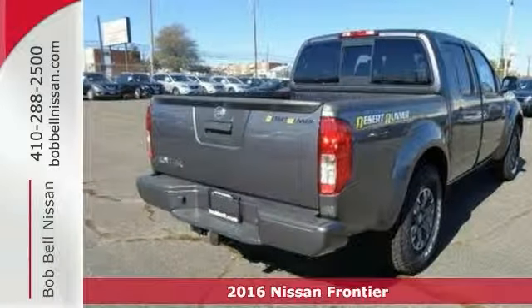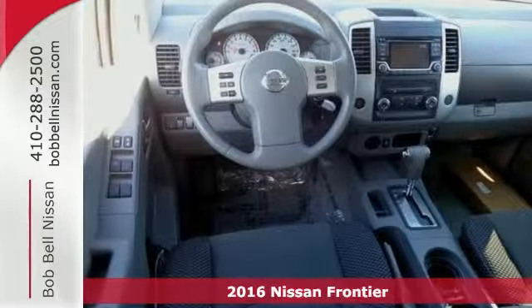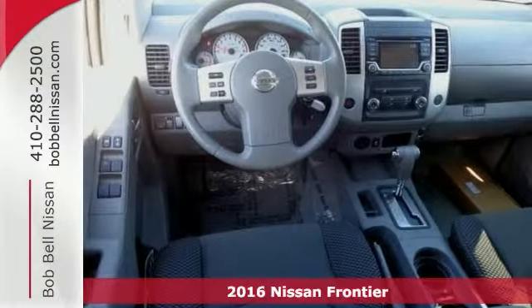If you're looking for reliability, this 2016 Nissan Frontier Desert Runner is the truck for you. When you get behind the wheel, you'll know it's time to get some work done.